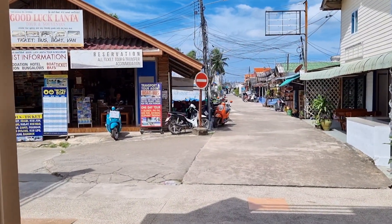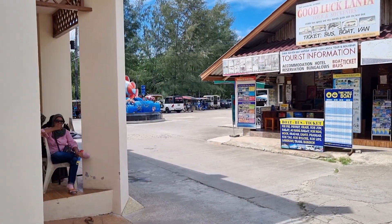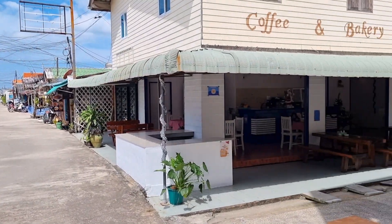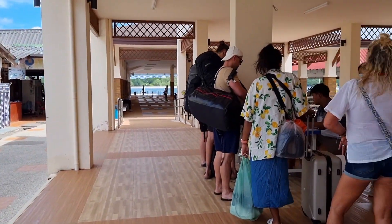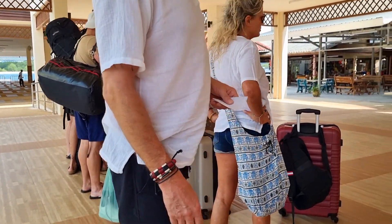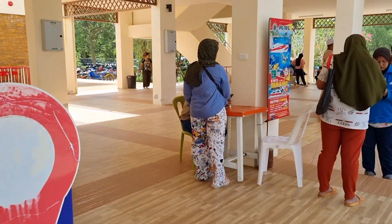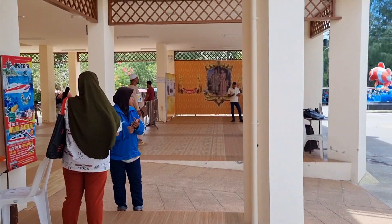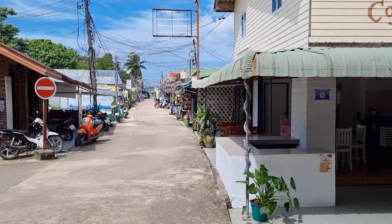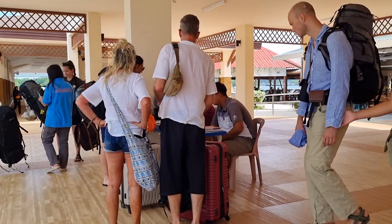We've got all kinds of tour companies and tuk-tuk taxis. This is the town center right here — this is Sala Dan. We're going to do the check-in. They have many, many companies — this is Bondaya Speedboat — and all these different travel companies. All the taxis are over there, all the beach restaurants are right here, and this is the tour check-in.